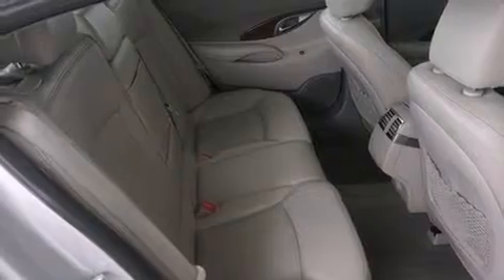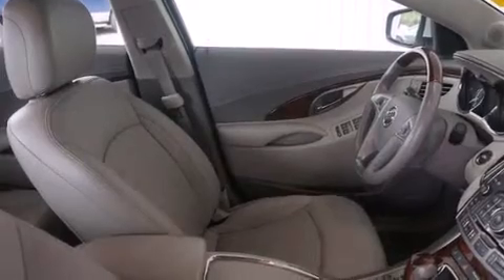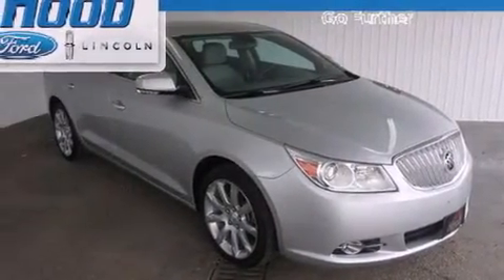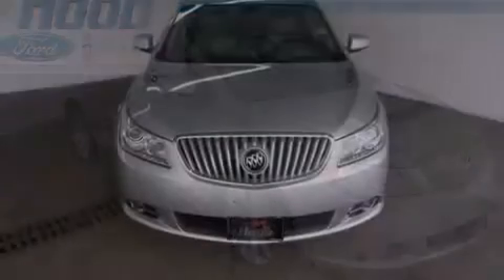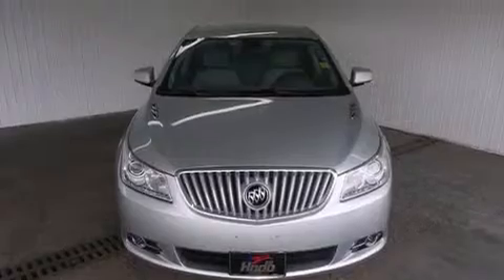The following features are also included: memory settings for the seat's positions so you can recall your favorite alignments with the push of one button, air conditioning, cruise control, rear curtain airbags, rear seat child-proof door locks, a pass-through rear seat, and an auto-dimming rear-view mirror.